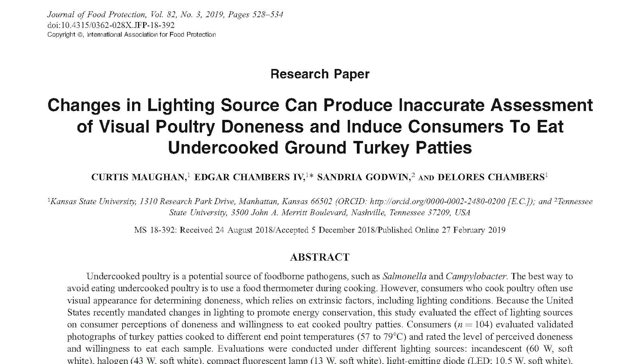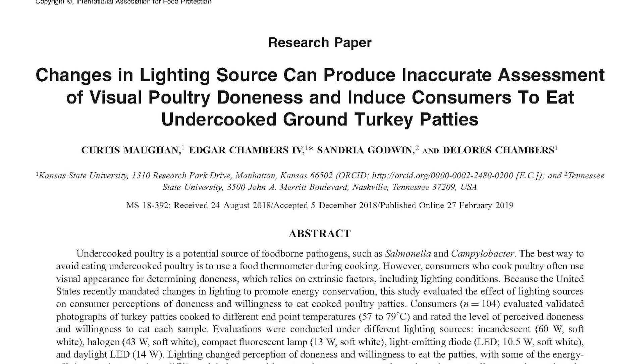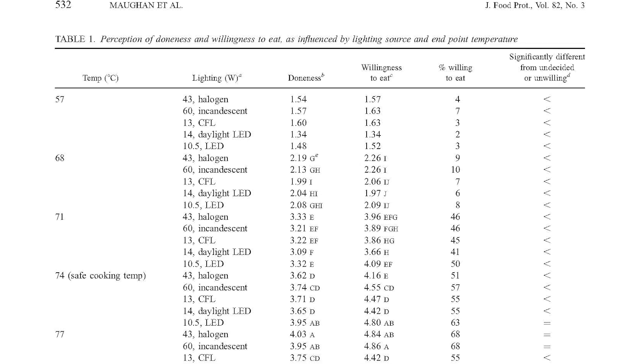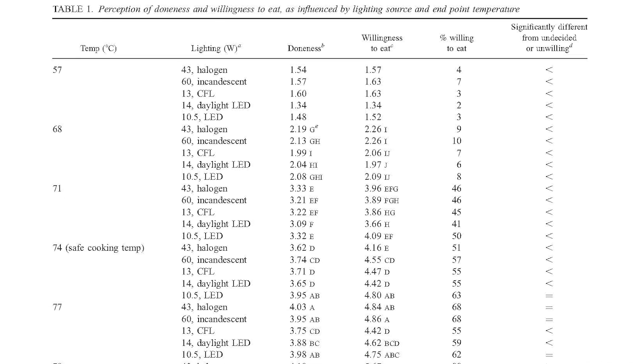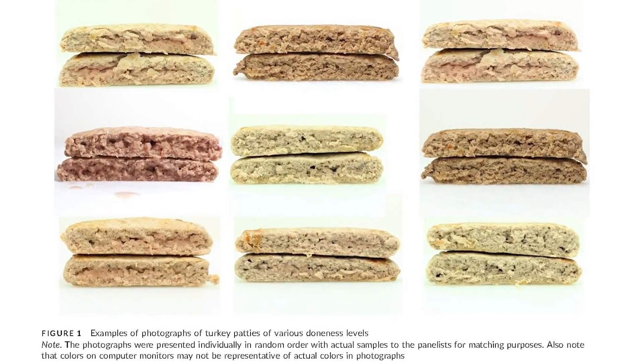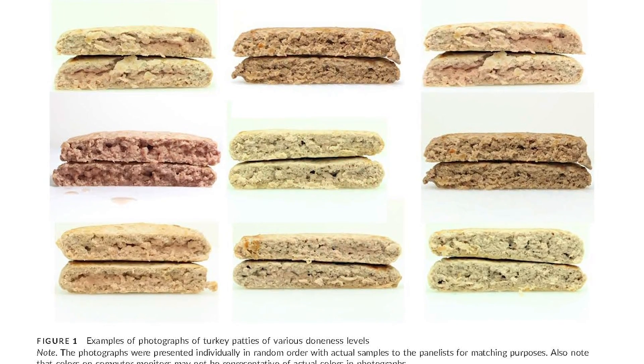Earlier this year, researchers at Kansas and Tennessee State Universities published a study where they deliberately undercooked a bunch of ground turkey patties. They cut the patties open and took pictures of them under different kinds of light bulbs, then showed those pictures to people and asked would you eat this? When looking at the patties under newer kinds of bulbs, like soft white LED and halogen bulbs, people were more likely to say they'd eat that — in reference to dangerously undercooked poultry.